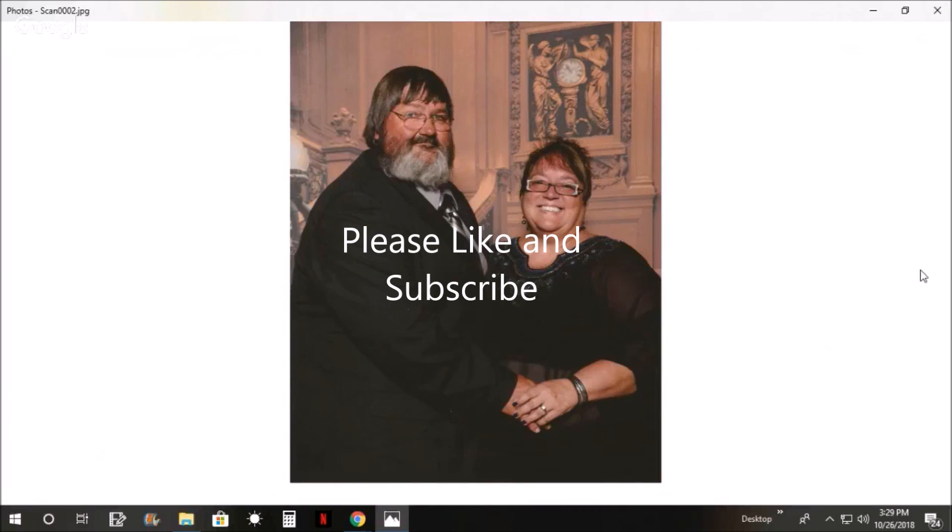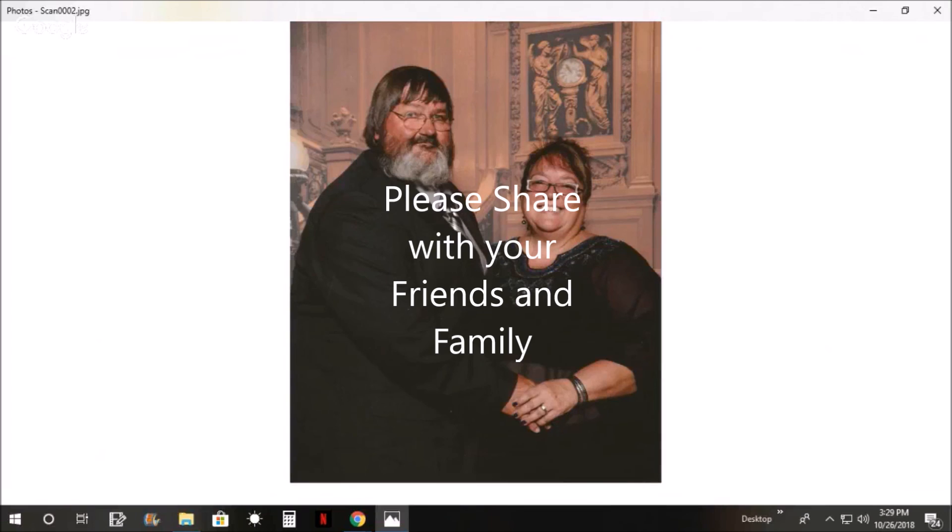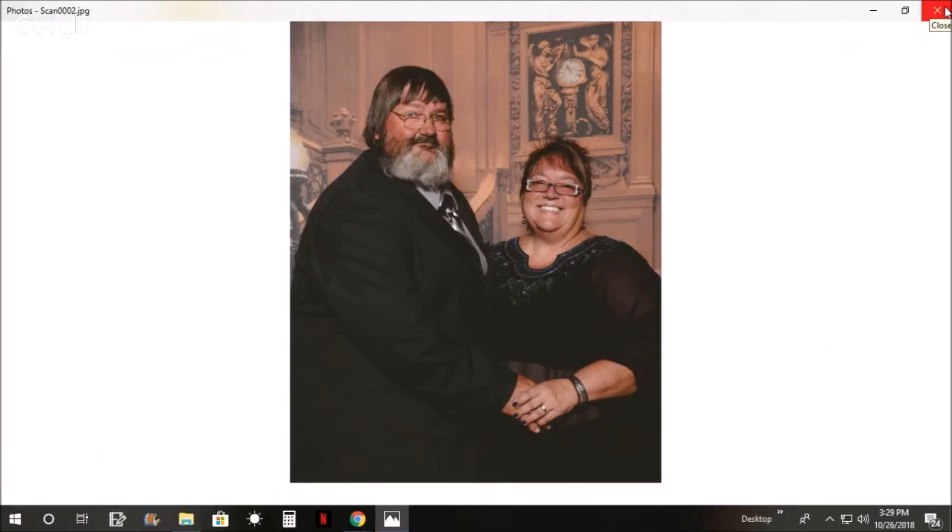Please like and subscribe, and leave me a comment if you enjoyed this. I'm going to try to do some of these pictures, make a slideshow and talk about it. So for now, goodbye!